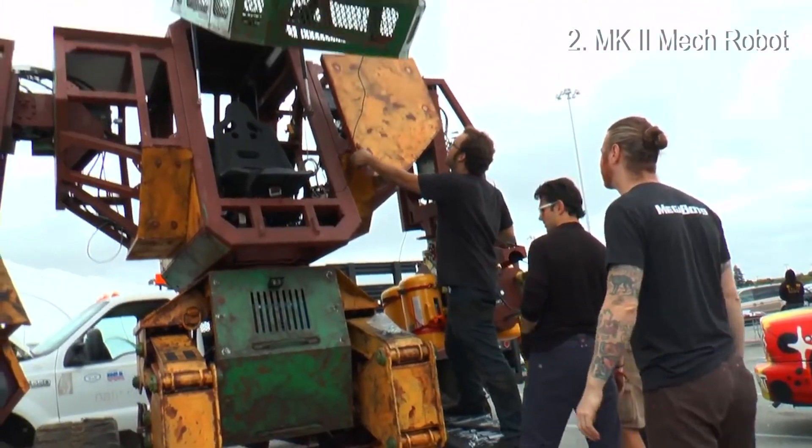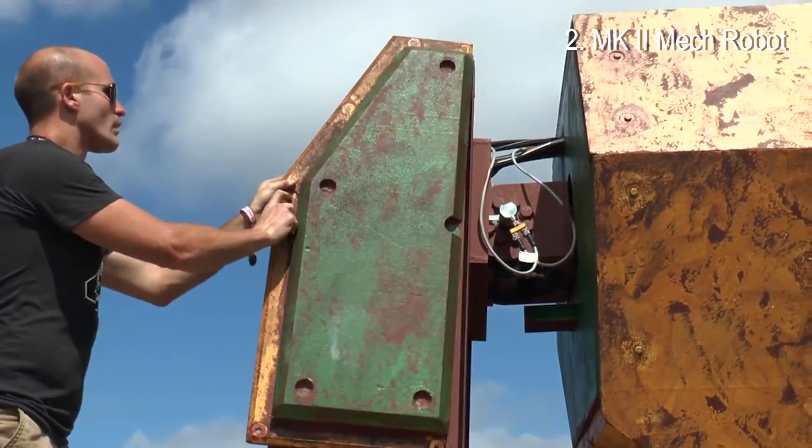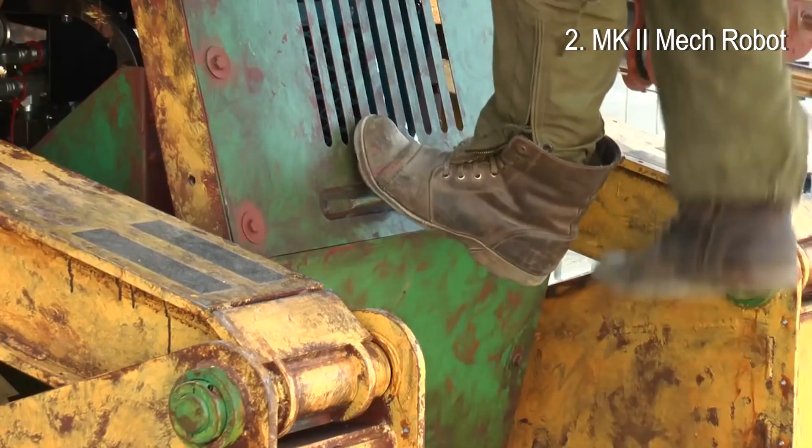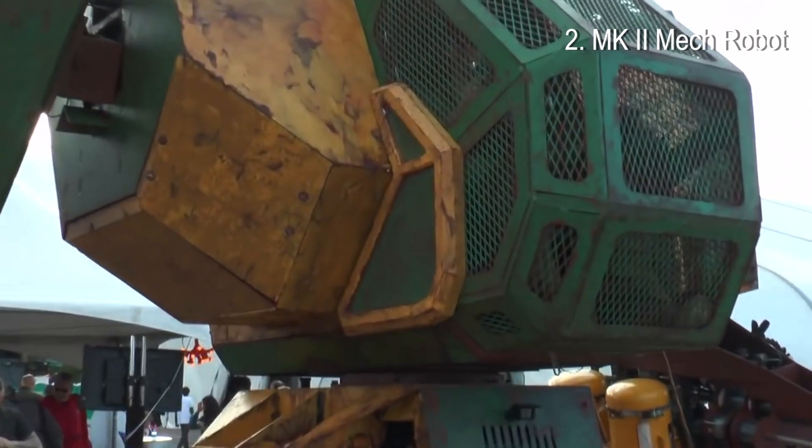The Mk2 is a track prototype of the walking mechs we're gearing up to start designing and building. The Megabot is 15 feet tall and 12,000 pounds.